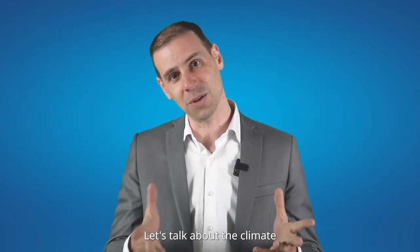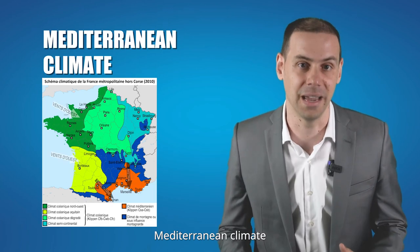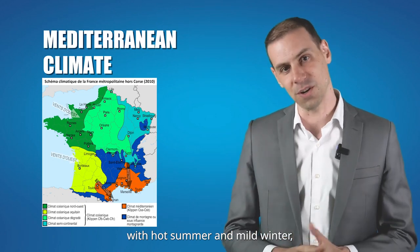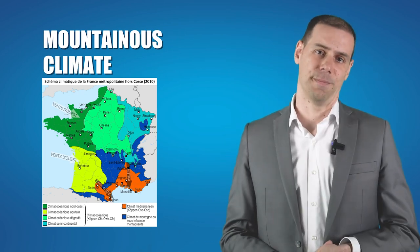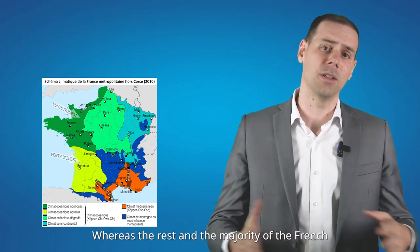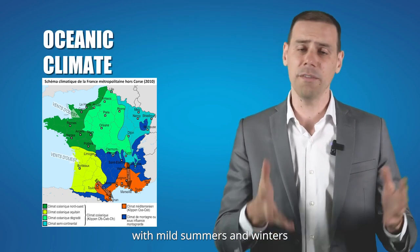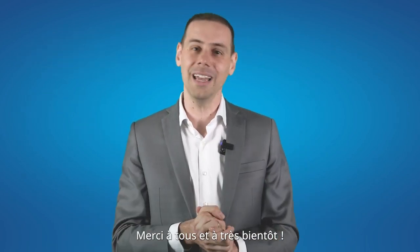To finish today's presentation, let's talk about the climate and weather in France. In the south of France, you have a Mediterranean climate with hot summers and mild winters. In the mountain areas, you have cold winters with cool summers. In the east of France, you have a continental climate with hot summers and cold winters. So next time you go to France, do not forget to take your umbrella or your sunglasses. Merci à vous et à très bientôt!